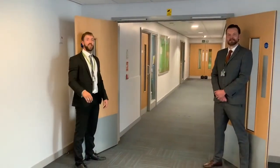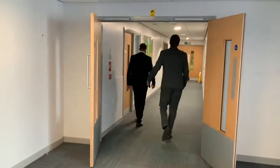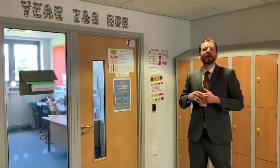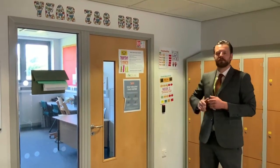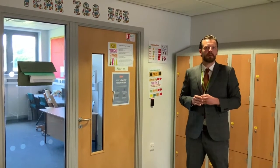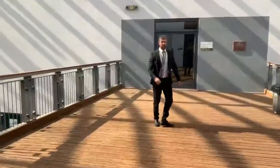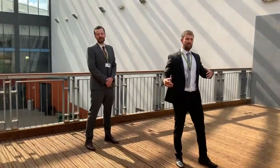Moving on from the science corridor we are going to head down to modern foreign languages, usually Spanish, and then towards the bridge. Here we are on the first floor of C block in the middle of the corridor. We have our office for our pastoral support managers. This is our wonderful bridge and it connects C block to B block.